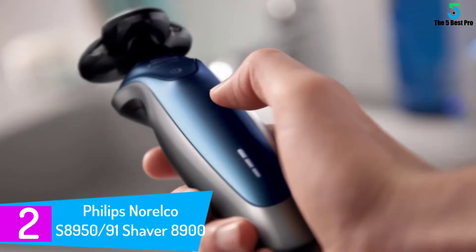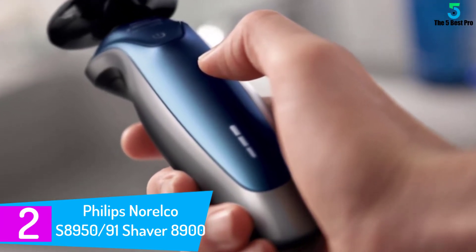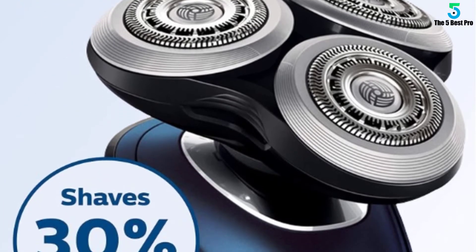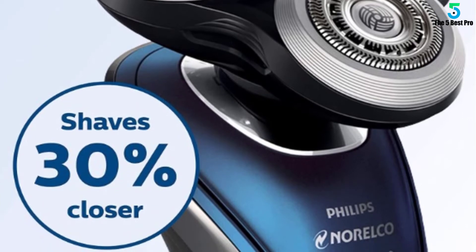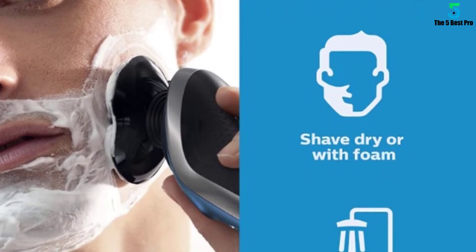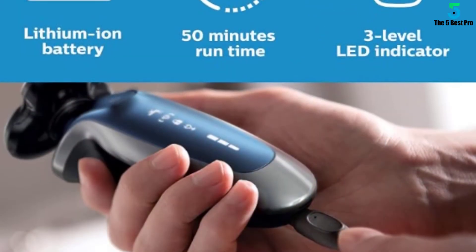At number 2: the Philips Norelco S8950/91 Shaver 8900. This rechargeable wet/dry electric shaver is designed to contour to the curves of your face and cut closer to the skin — cutting 20% more hair in a single pass and 30% closer to skin, giving you Philips Norelco's most advanced shave yet.